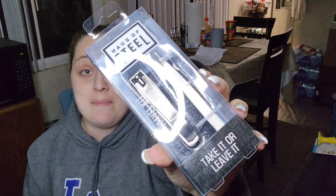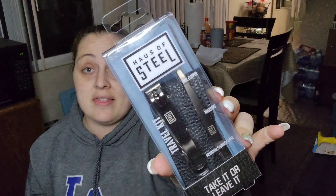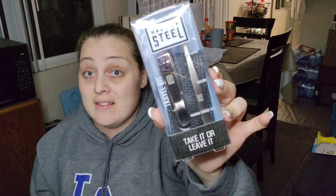I was also able to pick up a Professionals house of steel travel kit. This is really a great gift for a man. It comes with a little case, tweezers, and nail clippers. I'm definitely saving these for future gifts — I already got one for my boyfriend.